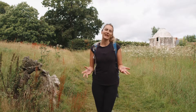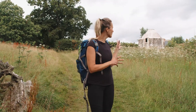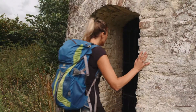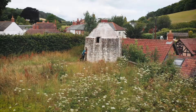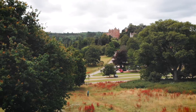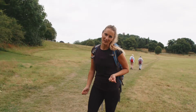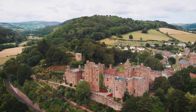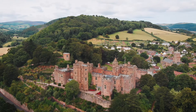Dunster Pottery Kiln is the earliest kiln to survive almost complete exactly where it was built. Dunster Castle towers over this medieval village, situated on this wooded hill, and has existed here since at least the Norman times.